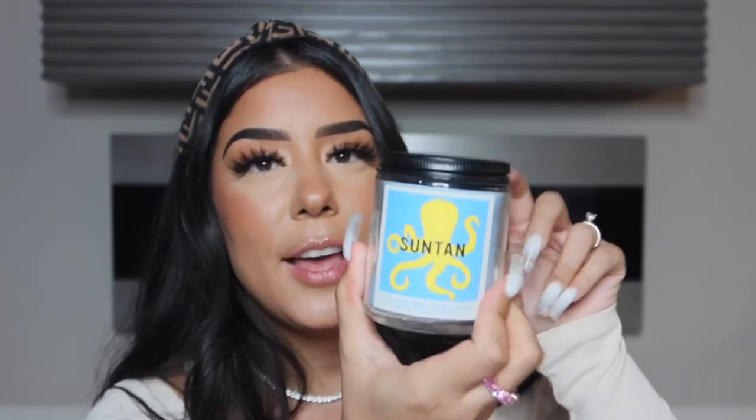Another favorite — Suntan. I wish they would make this into a perfume, a body mist, please — something. It smells so good.